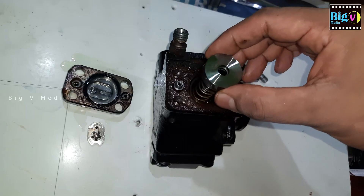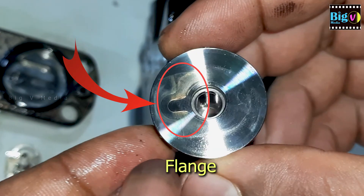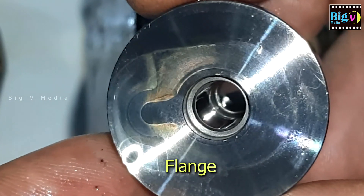Valve parts can develop punching marks and corrosion due to aging, which are visible indicators of wear and tear. In order to clean these parts, it may be necessary to lightly grind them.